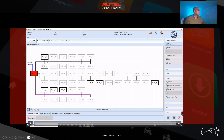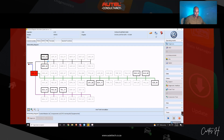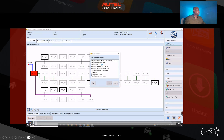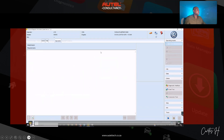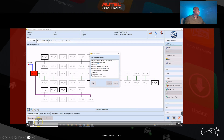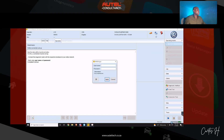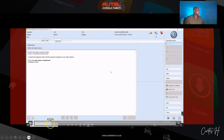In ODIS we have all the control units listed. Control unit 25 is the IMMO system — 'WEG' is the German term for immobilizer control. The first step is to go to guided functions, then 'adapt keys,' and follow the prompts. It asks us to enter a username and password — this is where your locksmith credentials would be entered. We enter those and proceed.